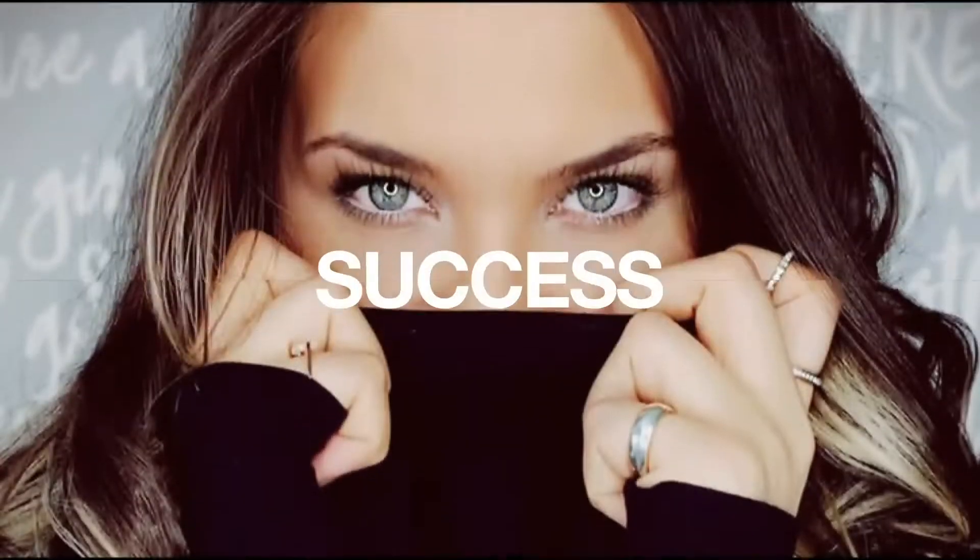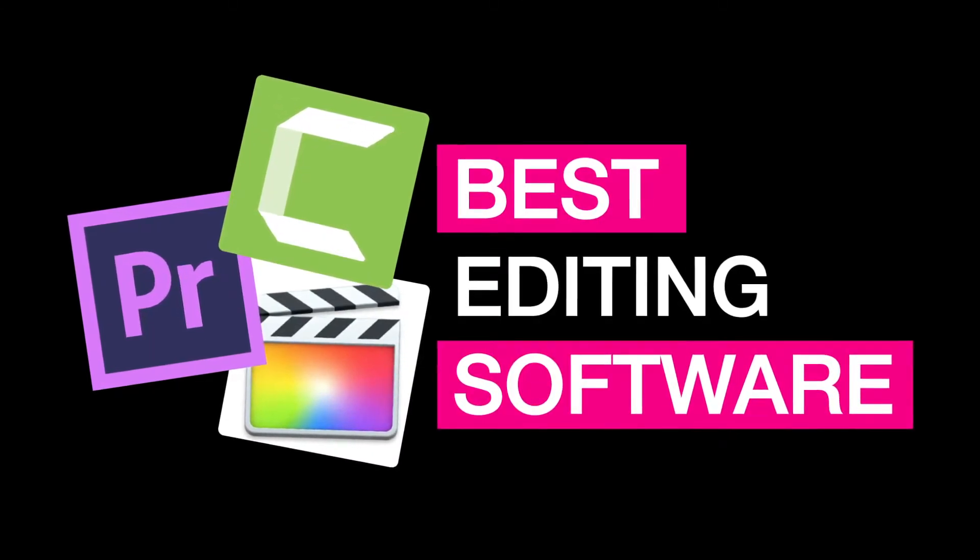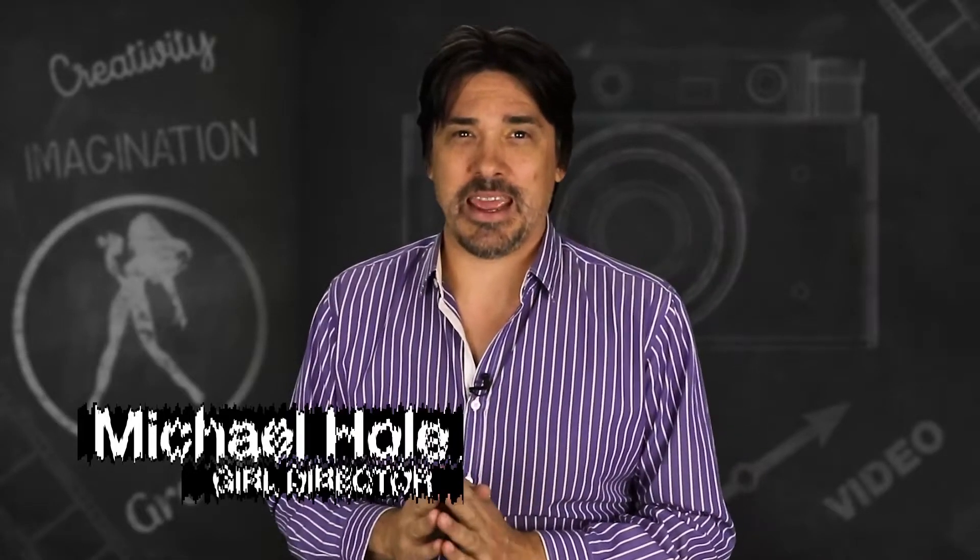If you want to know which video editing software is best for you, then keep watching this video. My number one advice when learning to edit is to start with understanding how video editing works first, and then start using the right software. I highly recommend getting the trial version of an editing program and having a play around before committing to it.